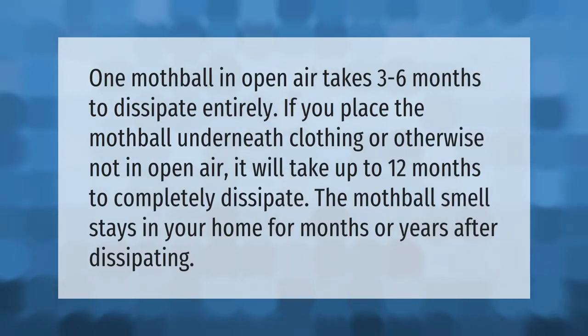One mothball in open air takes three to six months to dissipate entirely. If you place the mothball underneath clothing or otherwise not in open air, it will take up to 12 months to completely dissipate. The mothball smell stays in your home for months or years after dissipating.